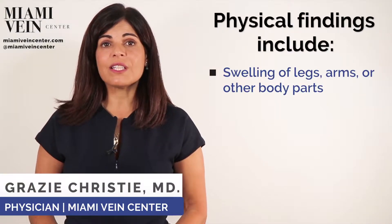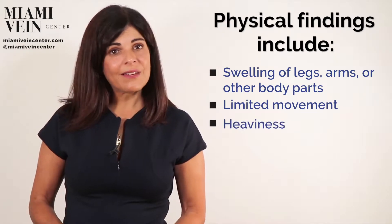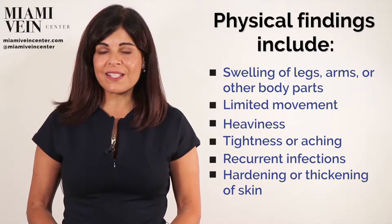Physical findings are swelling of the leg, arm, or other body part, limited movement, feeling of heaviness, tightness or aching, recurrent infection, and hardening or thickening of the skin.